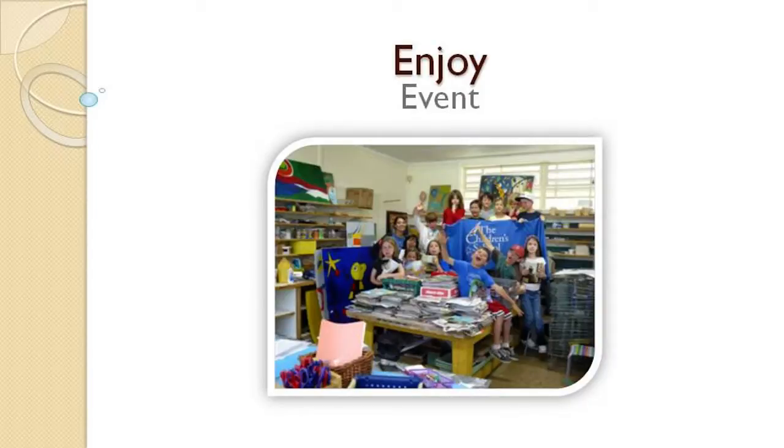Step 7: Enjoy your event. Begin by kicking off the event and enjoying the process. If everything goes smoothly, you're almost home free. Materials and brochures should now go home to each supporter.